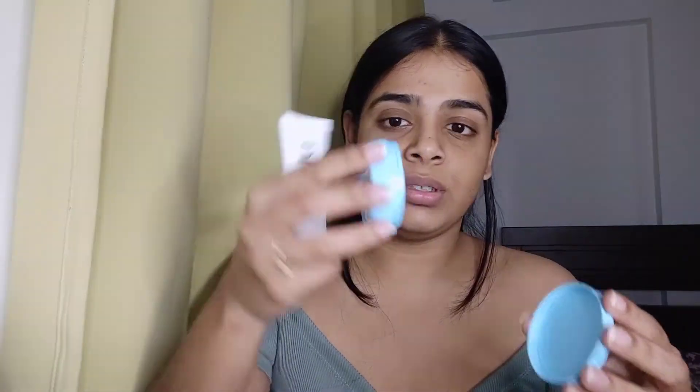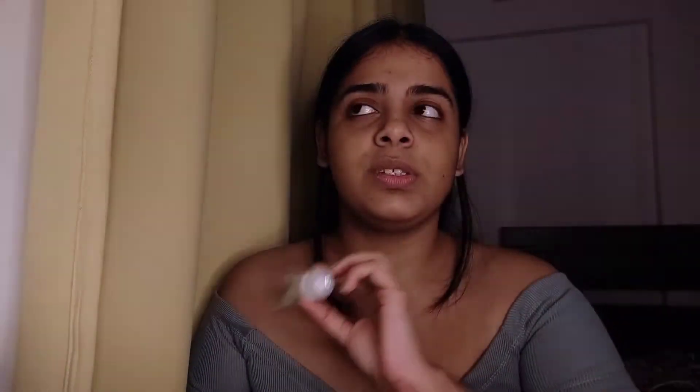So this one is the Cetaphil one. It is extremely moisturizing and it's a heavy sort of a moisturizer. And this one is the Pond's Super Light Gel — it's an oil free moisturizer in a gel form and it is very, very nice. I've finished my second or third tub of it. And this one by Plum is also my favorite. I think I'm going to use this one today.